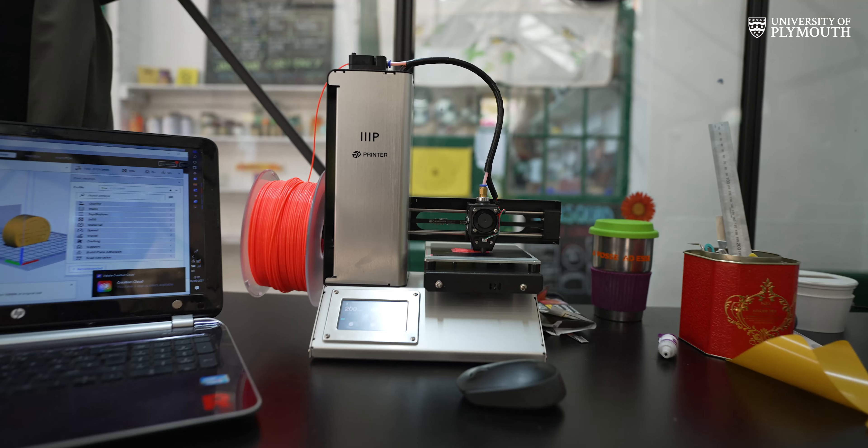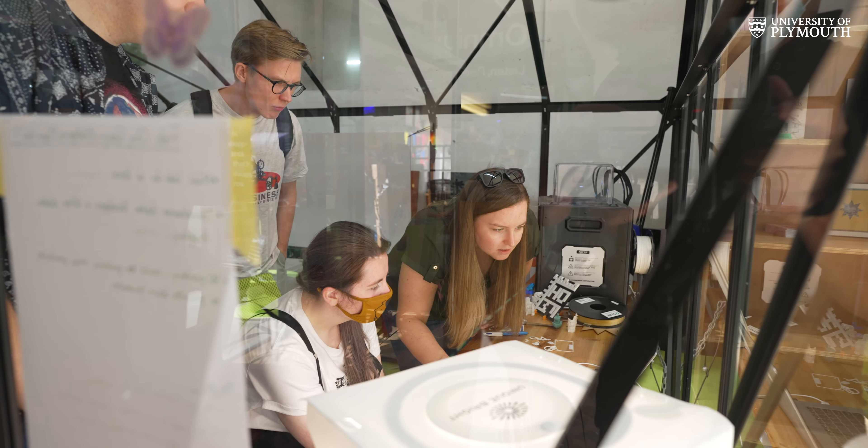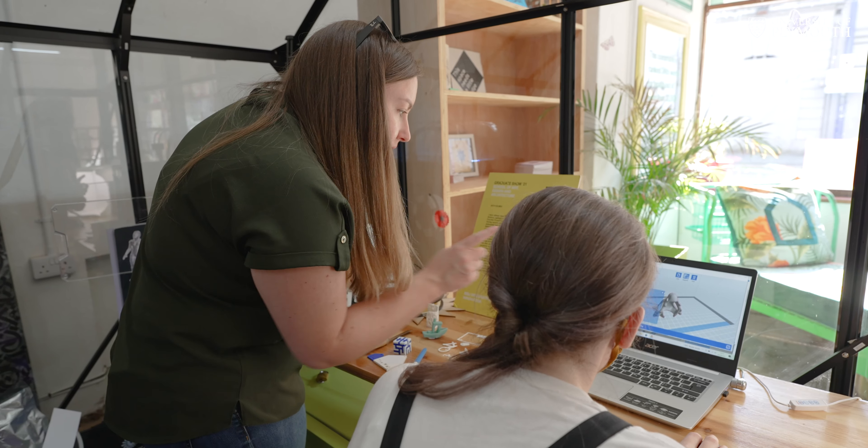I'm Beth Holmes and I'm studying an MSc in Integrated Design Innovation. The Plot is an alternative shopping arcade owned by a local social enterprise. Plymouth University has rented a space here behind me — the greenhouse.